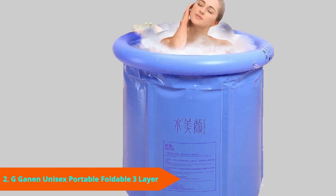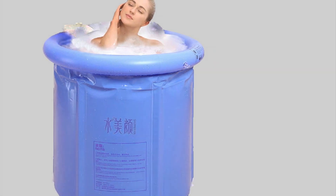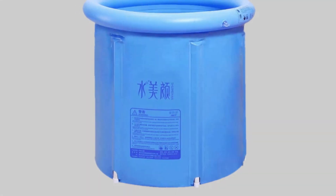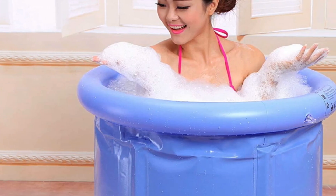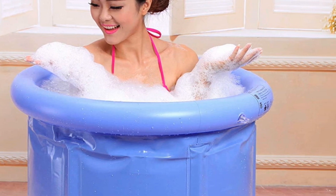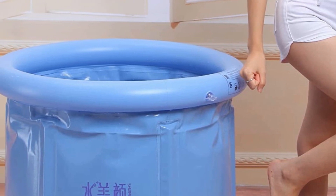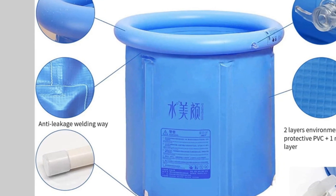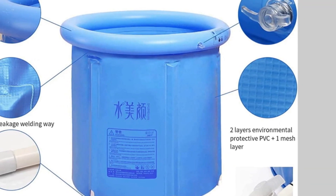Moving on to number two: the G-Gainan Unisex Foldable 3-Layer PVC Spa Bathtub. This is a barrel-shaped portable tub, enabling the user to immerse themselves in water up to the shoulders. While it may not be as comfortable as other bathtubs, it is an excellent portable option. It stands almost 30 inches tall and 30 inches in width, so it only fits one person at a time, but it is super lightweight at just 6.29 pounds. You also get three layers of high-quality materials, consisting of two layers of PVC and a layer of mesh cloth.